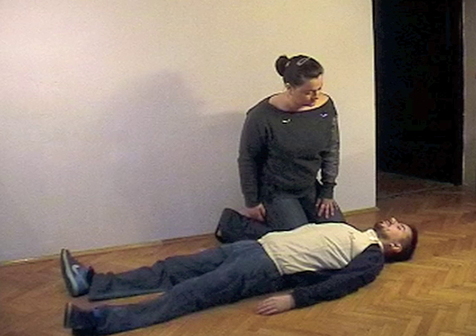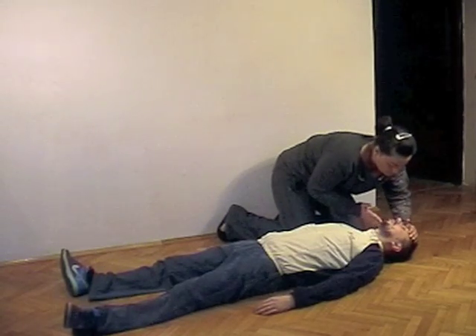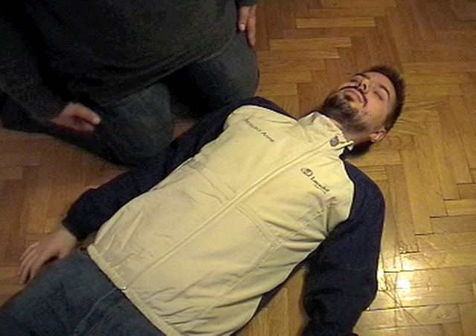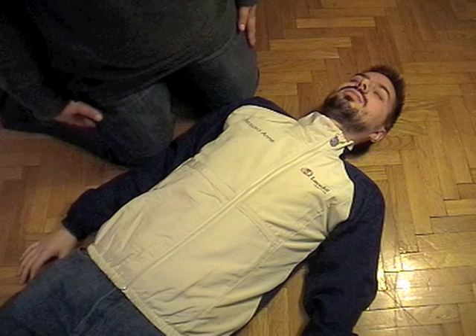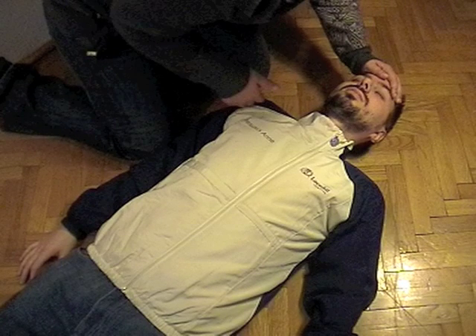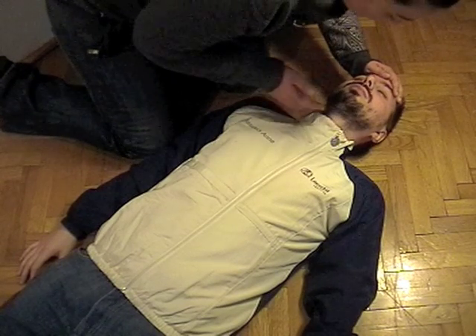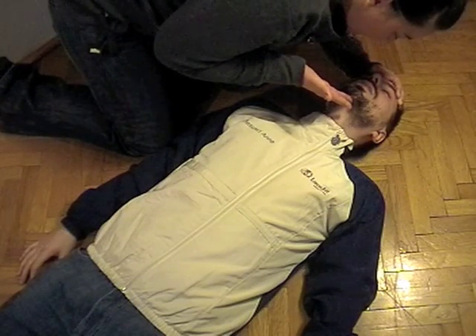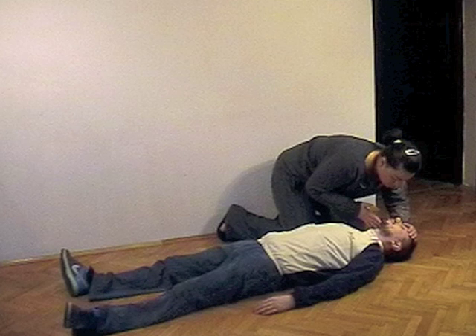Opening the airway. When a person is unconscious, his tongue may fall back and block the airway. To open the airway, tilt the head back and lift the chin. This action draws the tongue forward away from the back of the throat. Turn the victim on his back. Place one hand on his forehead and gently tilt his head back. Lift the chin using two fingertips of your other hand under the point of the chin. These actions combined will open the airway and may alone allow a non-cardiac arrest victim to start breathing.